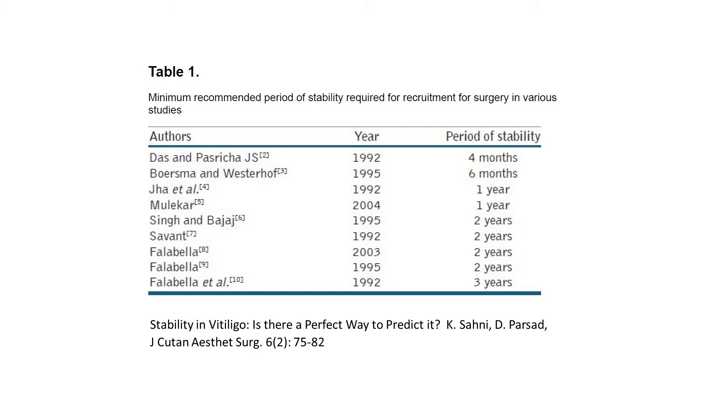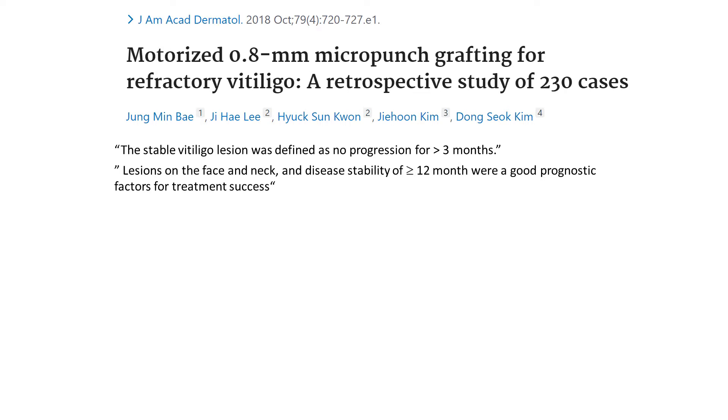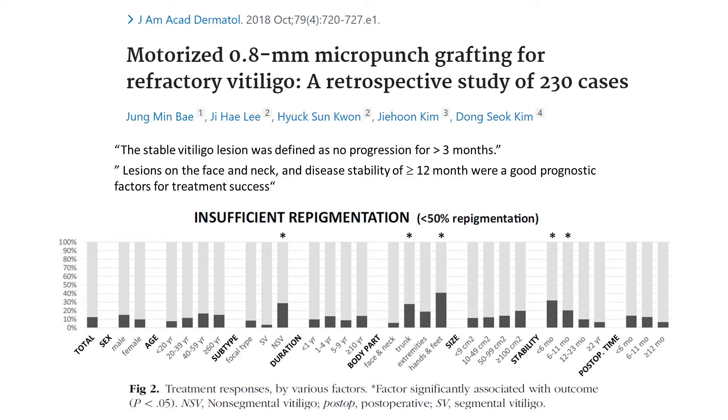Now I'll walk you through some articles to explore the extreme values of stability. In this study, a stable vitiligo lesion was defined as no progression for more than three months. The conclusion was that disease stability greater than a year was a good prognostic factor for treatment success. Here we have a diagram that plots patients as a percent who had insufficient repigmentation, defined as less than 50% repigmentation of the treated area. The stars indicate statistical significance. We see that disease stability is correlated with insufficient repigmentation.